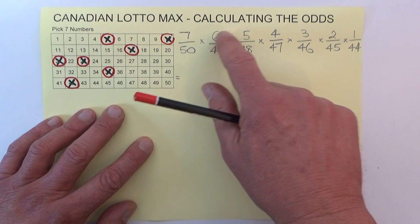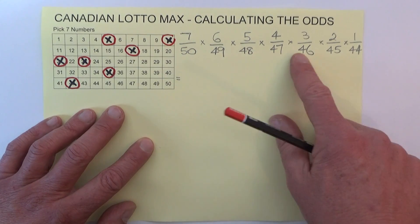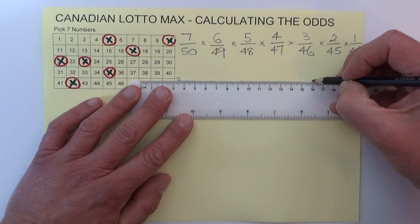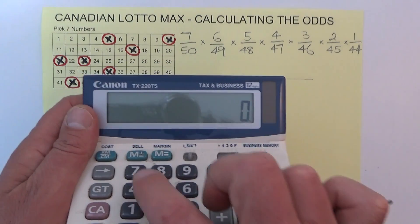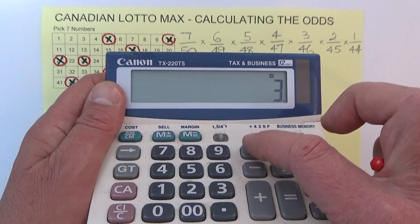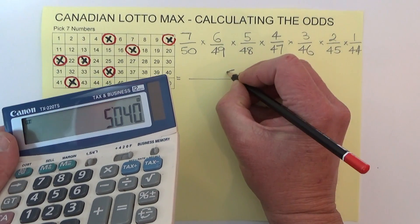We do 7 times 6 times 5 times 4 times 3 times 2 times 1 for our first calculation — that's the top row. Punching that into the calculator: 7 × 6 × 5 × 4 × 3 × 2 × 1 equals 5,040. So we put 5,040 on top.